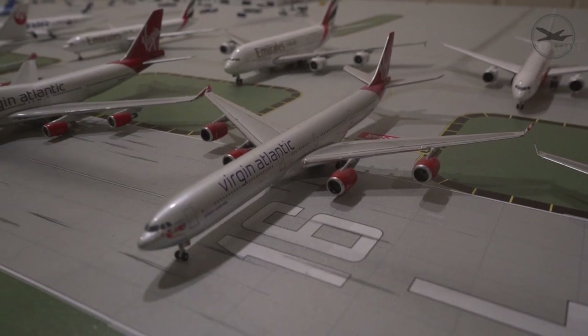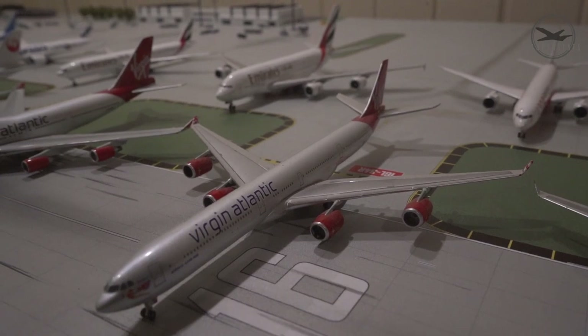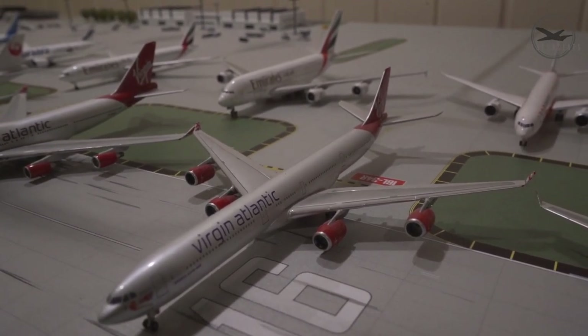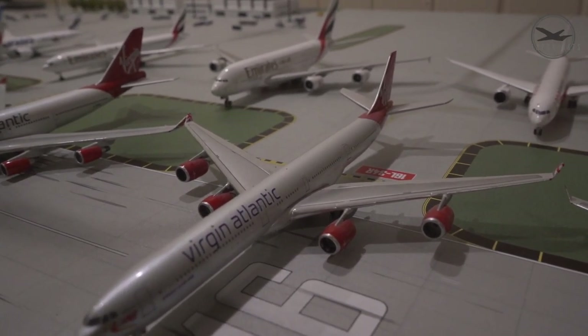Next up is the Virgin Atlantic A340-600 — I got this one a while ago as one of my first Gemini Jets models. I've seen this aircraft multiple times at New York's JFK. They're no longer flying the A340-600 or any A340s, but it's definitely a cool model that I like and one of the ones I enjoy more in my collection.